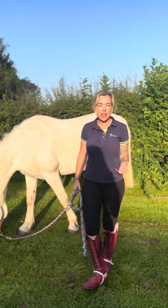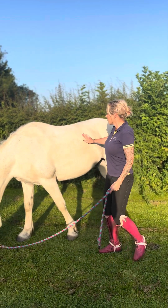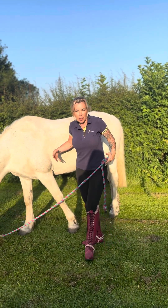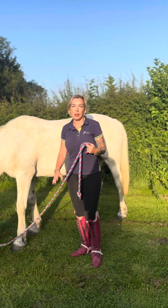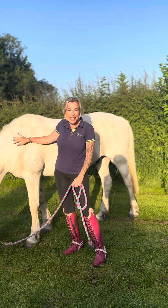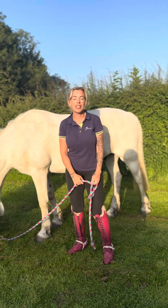Physics dictates that the saddle will move to the narrowest point of the horse. So if your horse is really wide here and goes really narrow here, the girth and everything is going to pull it forward into that narrowest point. Sometimes, especially on these little Welsh B types with a big rib cage and tiny shoulders, that means your saddle ends up sitting right up near their ears.